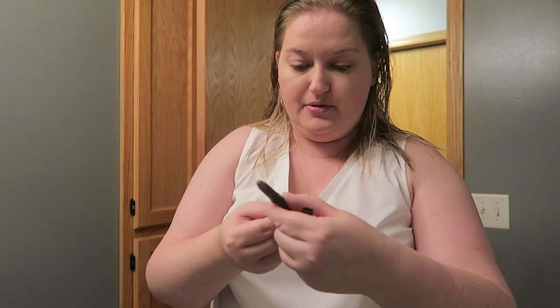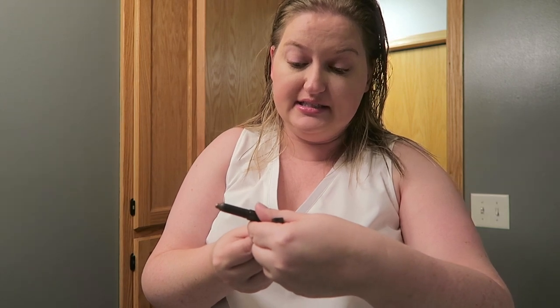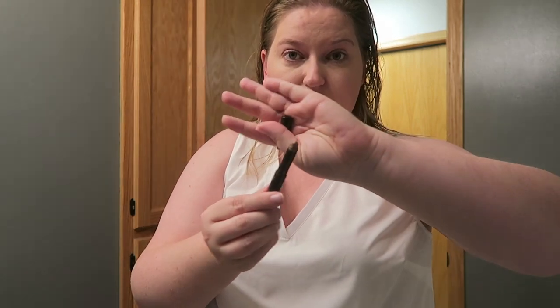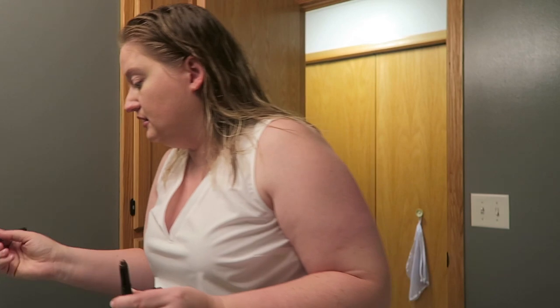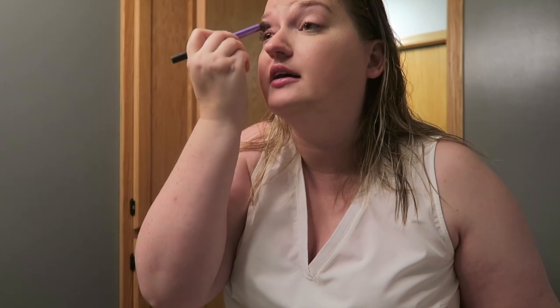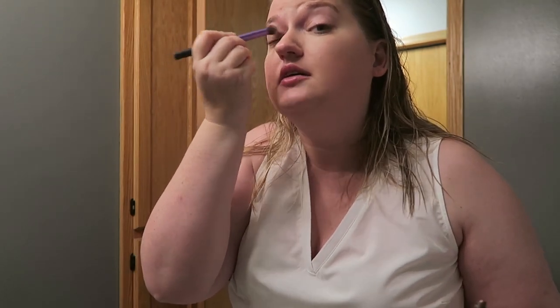I'm gonna use this — this is the Laura Mercier Amethyst Caviar Stick Eye Color. I really like this. It's kind of creamy and you can just slap it on. However, you've gotta do one eye and then the next eye because it dries kind of fast. It's creamy going on, it doesn't tug or anything, but I feel like you need to blend it fast.